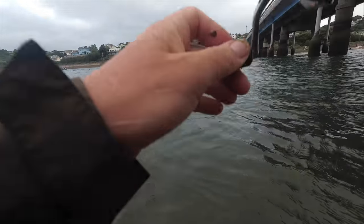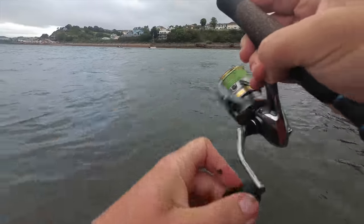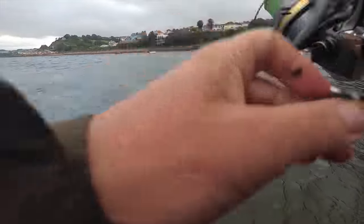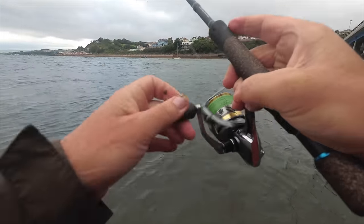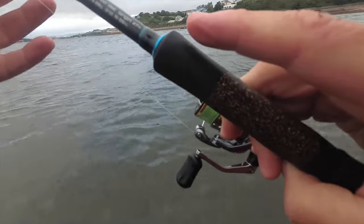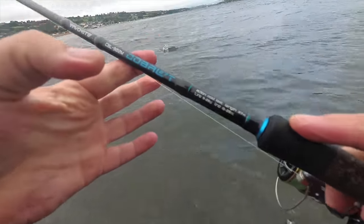Well, it's only a small one. Little weed on the line here — there it comes. Very nice.